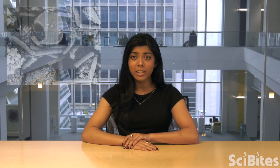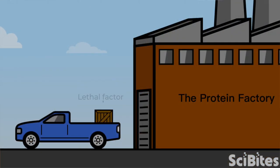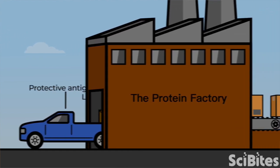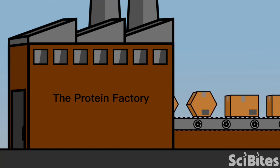My research at NIH specifically aims to turn it into a tool for fighting cancer. Anthrax is made by bacteria found in soil and has two main parts called the protective antigen and the lethal factor. The protective antigen acts like a pickup truck that delivers the lethal factor to cells. The lethal factor can then enter the cell and change how it makes certain proteins.